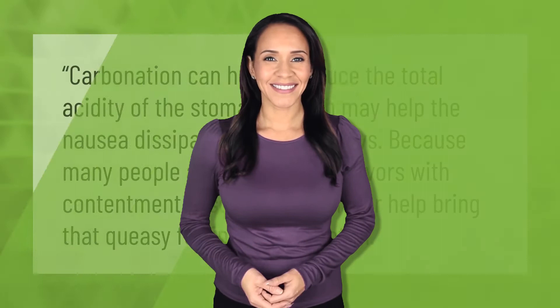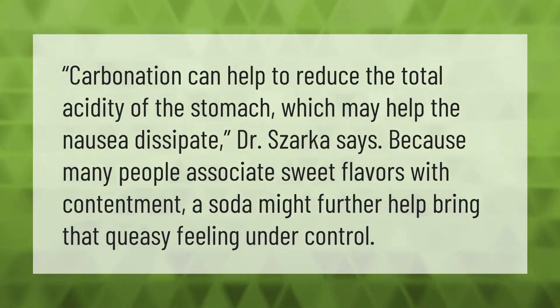Carbonation can help to reduce the total acidity of the stomach, which may help the nausea dissipate. Dr. Sharka says because many people associate sweet flavors with contentment, a soda might further help bring that queasy feeling under control.